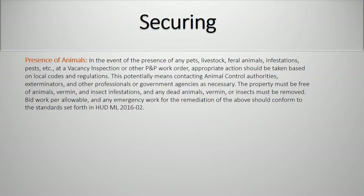In the event of the presence of any pets, livestock, feral animals, infestation, pests, etc., at a vacancy inspection or other PMP work order, appropriate action should be taken based on the local codes and regulations. This potentially means contacting animal control authorities, exterminators, and other professionals or government agencies as necessary. The property must be free of animals, vermin, and insect infestations, and any dead animals, vermin, or insects must be removed. Bid work per allowable and any emergency work for the remediation of the above should conform to the standards set forth in the HUD mortgagee letter.